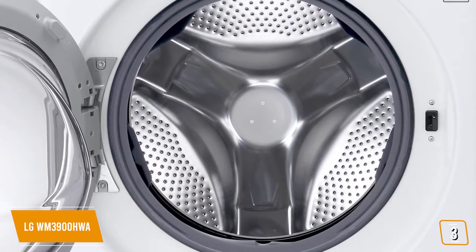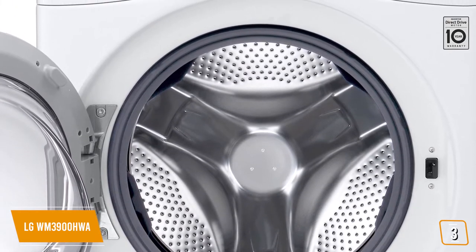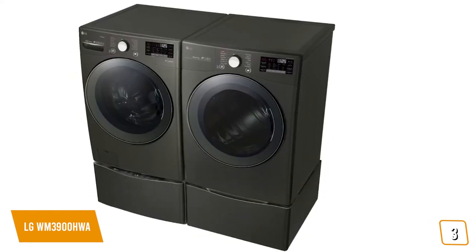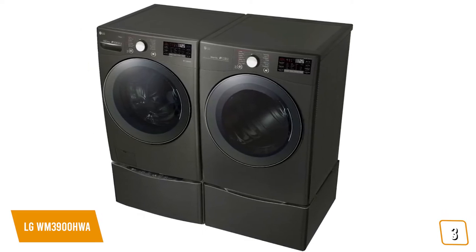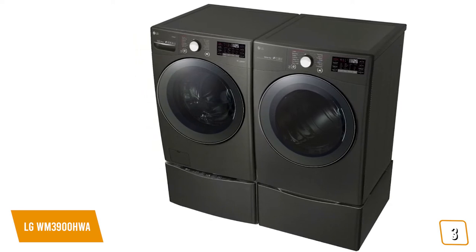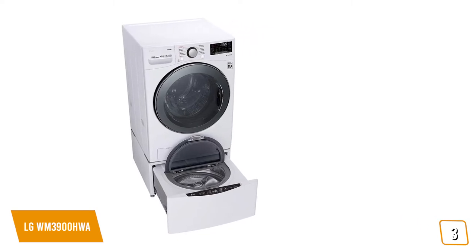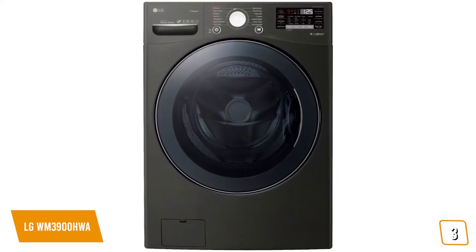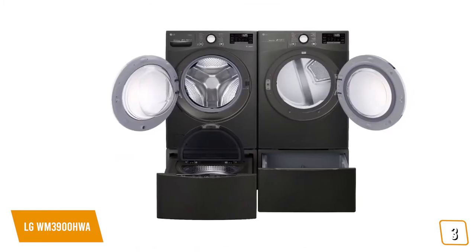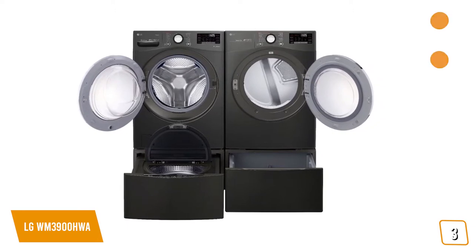The ultra-large 4.5 cubic feet capacity of the front-loading washer allows you to put in lots of clothes, resulting in fewer loads and less work. The dryer has a 7.4 cubic feet capacity for increased loads. There's also Smart Diagnosis, which helps the service center diagnose problems over the phone or via the mobile app, allowing you to avoid inconvenient service calls. We're less enthralled with the SmartThinQ app, which isn't as user-friendly as competing software from companies like Samsung, and it's slightly more expensive than a few rivals with the same features. Regardless, LG's reputation for quality builds makes the WM3900HWA a reliable long-term option.